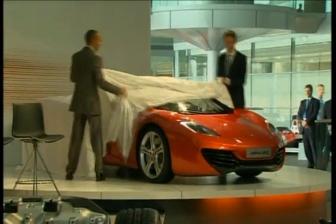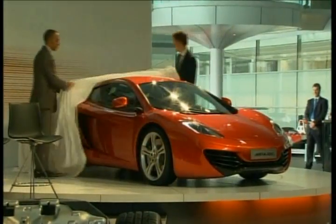Today we've added a truly exciting new car brand to the world: McLaren Automotive. Thank you.